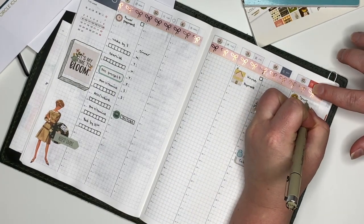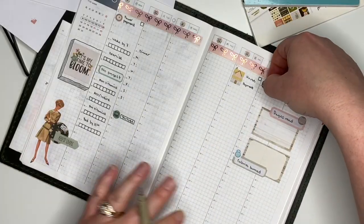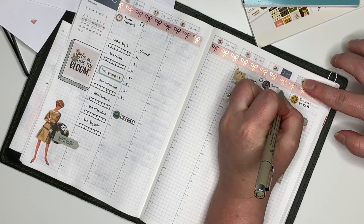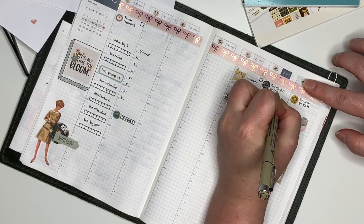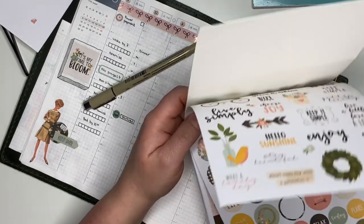Now I'm putting a sticker down to remind myself that I have church on Sunday — I mean you don't forget that, but just marking it out. Also I have tickets for Everclear here in town on Saturday. I won those tickets today, so I was pretty excited about that.